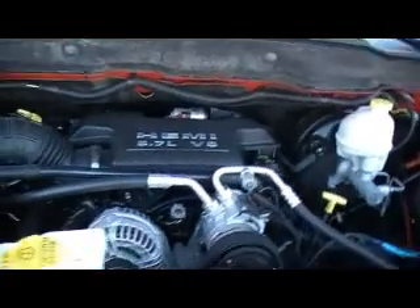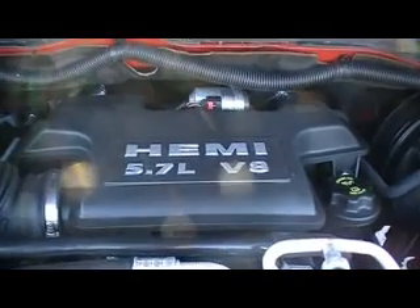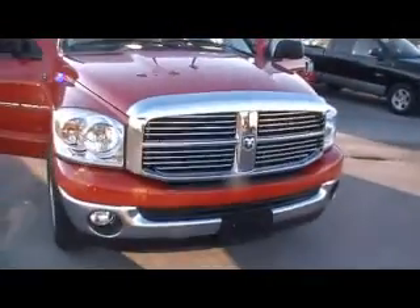It's a 2007 Dodge Ram SLT quad cab, and I want you to take special notice to what I'm showing you right there. It's not the wimpy — it's the hemi! Big old bad V8 engine, power packed, and tons of style.